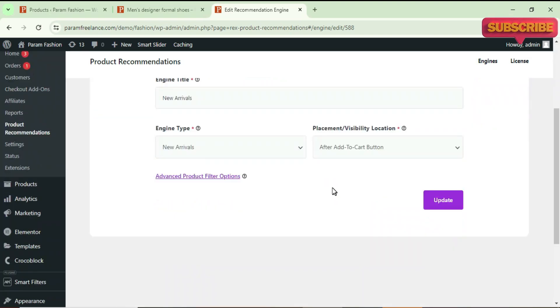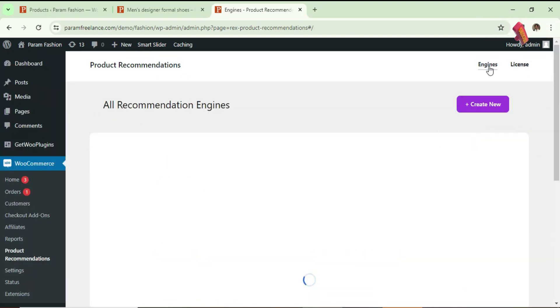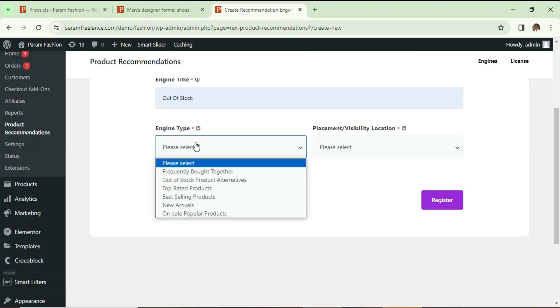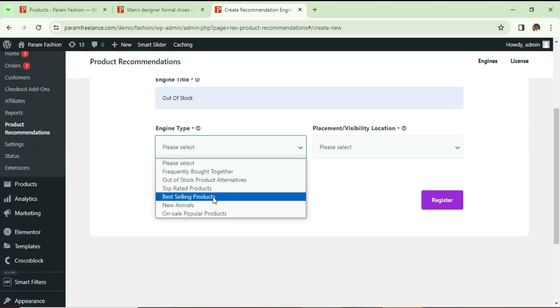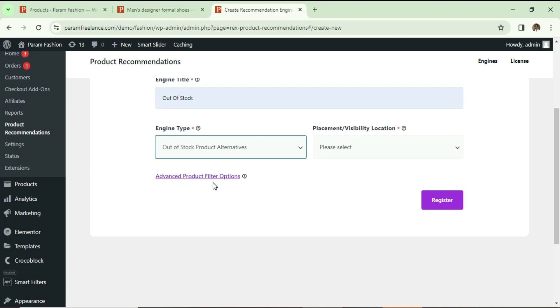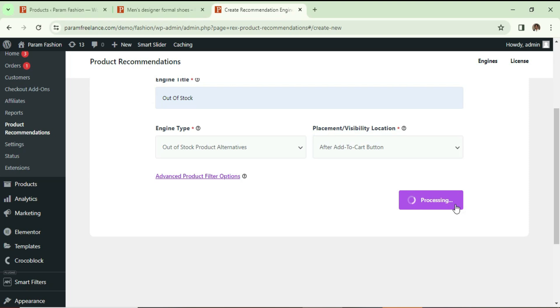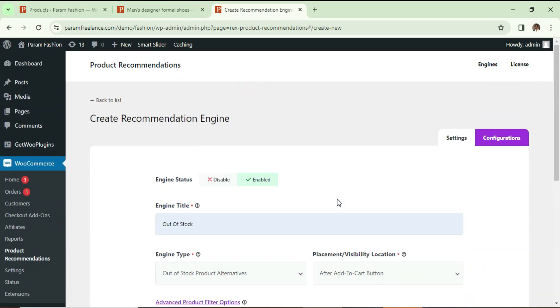Let's go back, refresh it, and you will see only two products with the title 'New Arrivals'. You can also change this title. That is the first engine we created. Let's go back to Engines, create one more — click 'Create New' — and this time we'll use it for out-of-stock. From the dropdown I'm going to select 'Out of Stock Product Alternatives'.